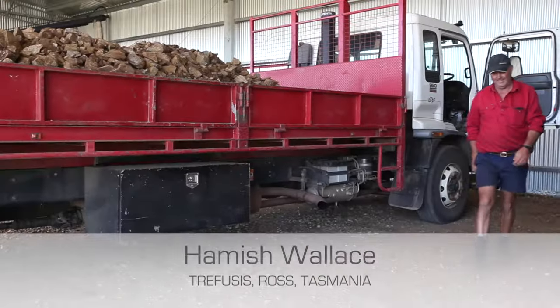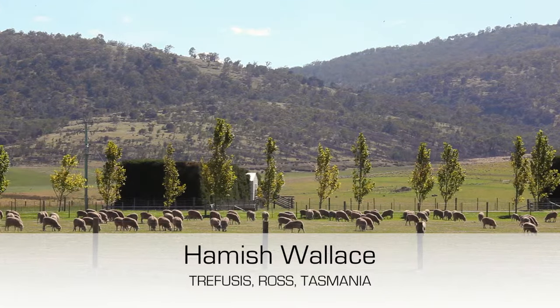I'm Hamish Follis and we've got a property called Trefusis, just south of Ross on the Thames Lake Road. We're predominantly a prime land producer with a merino stud.